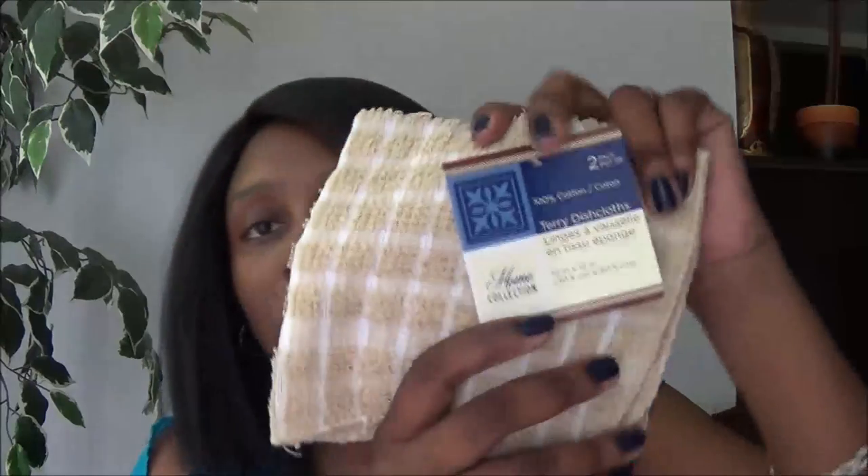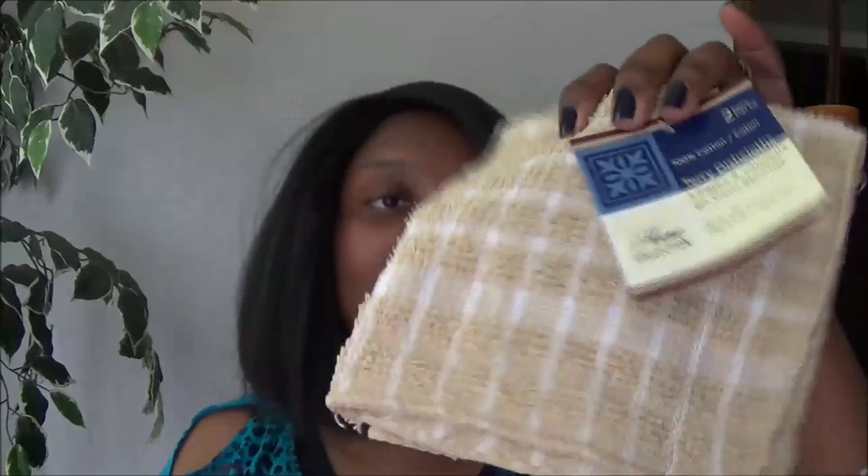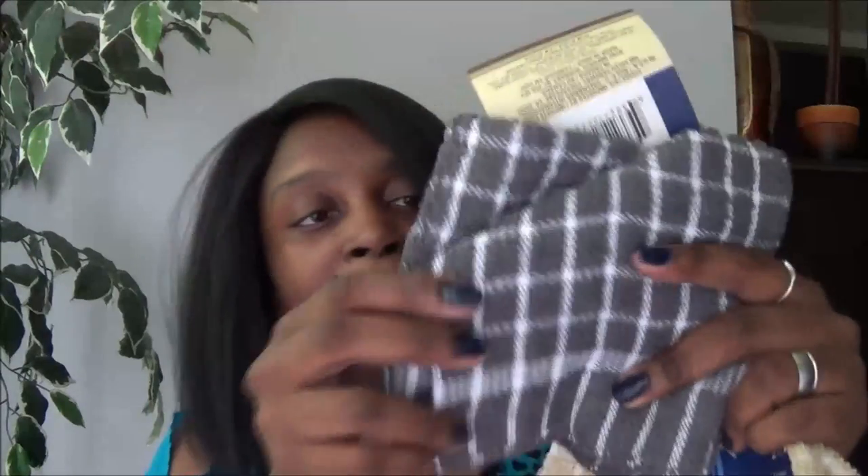Next I bought these terry cloth dish cloths — they come two in a pack. I bought this color, which is a stone gray, and I also bought a dark brown because I was due for more dish cloths. I bought three packs total and I really love the colors I selected.